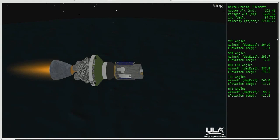Coming up on the nine-minute mark. Mark, nine minutes into the flight. Altitude now 101.5 nautical miles, downrange distance 942 nautical miles, velocity 14,851 miles per hour. Nine minutes, 21 seconds in — one minute remaining on this first burn.